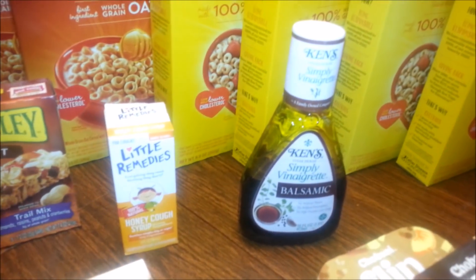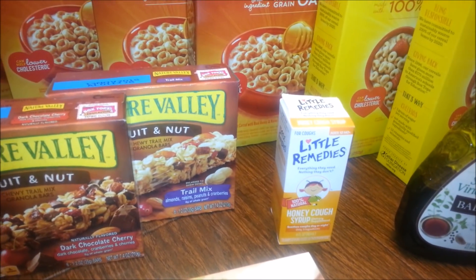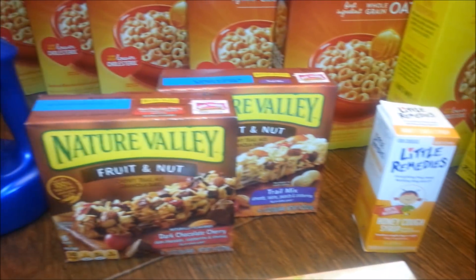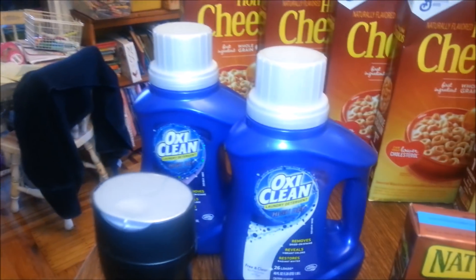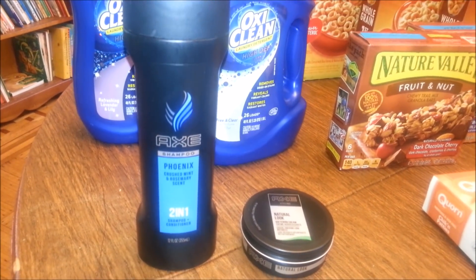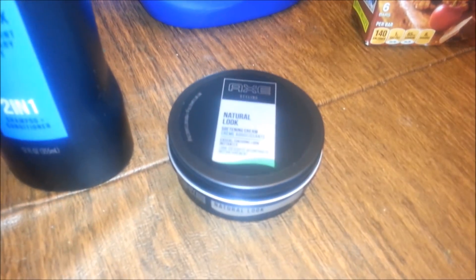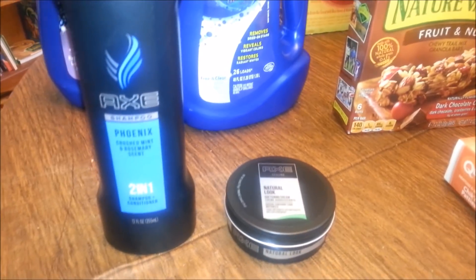We've got the Ken's Simply Vinaigrette Balsamic, the honey cough syrup for kids, two boxes of Nature Valley granola bars, and two OxyCleans. We have an Axe shampoo conditioner combo and some sort of Axe styling product — I really just got those because there was overage.